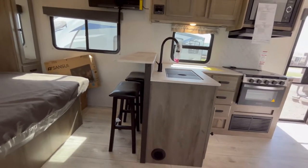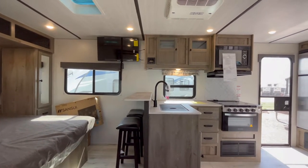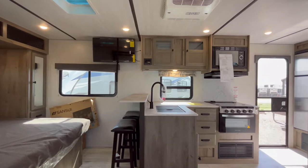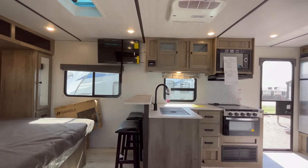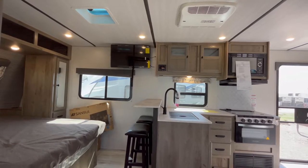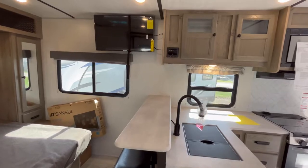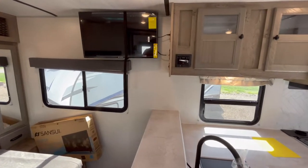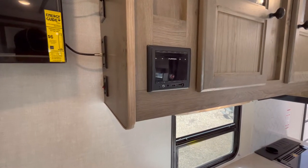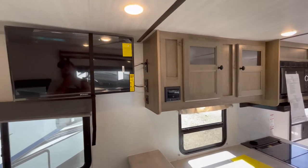If we take a seat at the sofa, you are looking directly across at the TV. TVs are an optional piece of equipment, and that is on a swing arm mount, so you can turn it and face it towards the bed if you do want to. You do kind of have to look up just a hair, but I think if you get the recliners, it'll definitely help. You're also going to have your AM, FM, and Bluetooth stereo system right here. So that is a very nice thing.